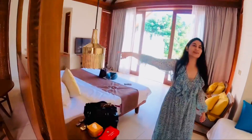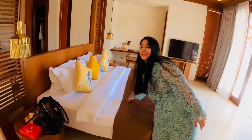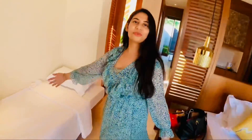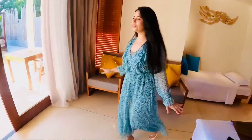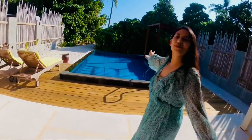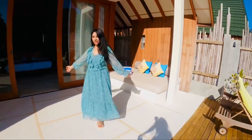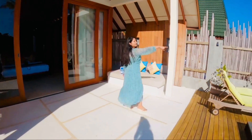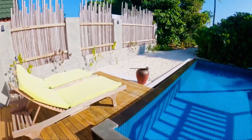We have a work desk, or you could say a makeup vanity. Here is the bed for Jigisha and I. The main attraction of this room is the beautiful sala, and then we have this sun bed — it's a very good area for yoga. We also have private access to the beach, which is very beautiful.